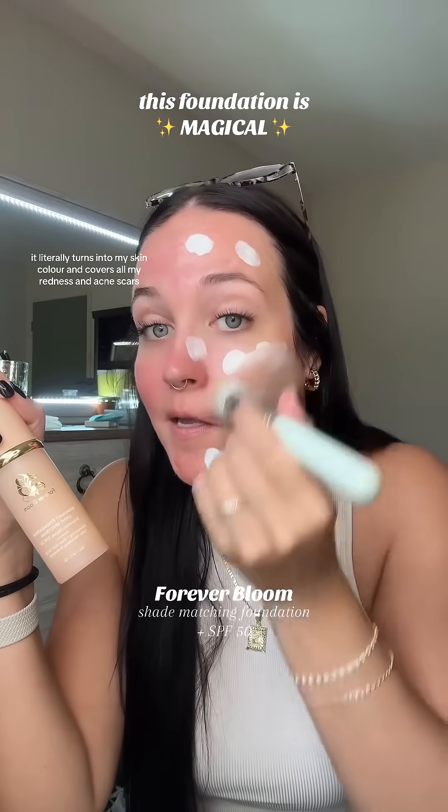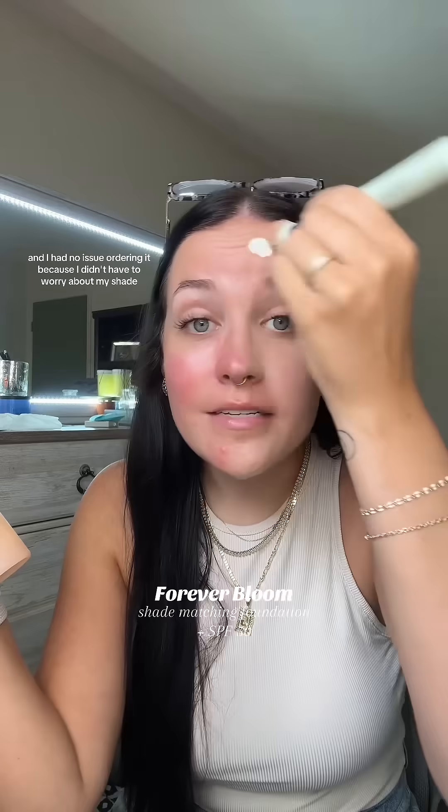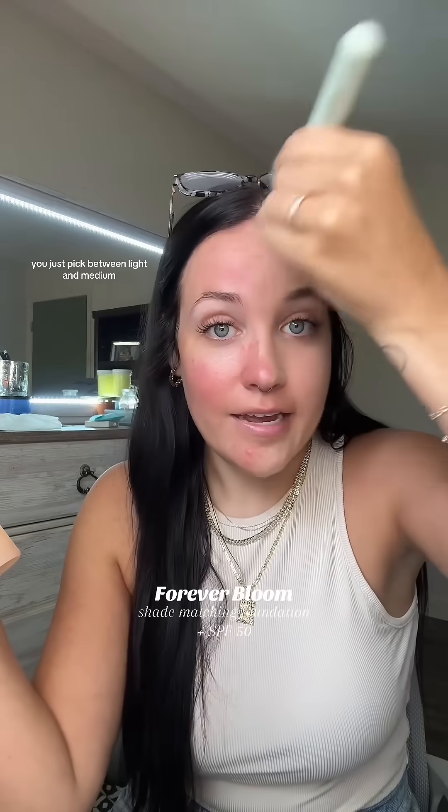This is a color-changing foundation. It literally turns into my skin color and covers all my redness and acne scars. I had no issue ordering it because I didn't have to worry about my shade — I just picked between light and medium.